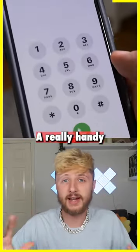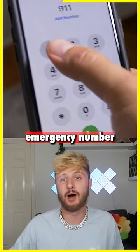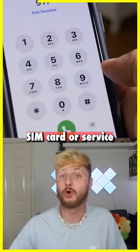Emergency numbers. A really handy thing to know is that most mobile phones will dial your local emergency number, even if you have no SIM card or service.